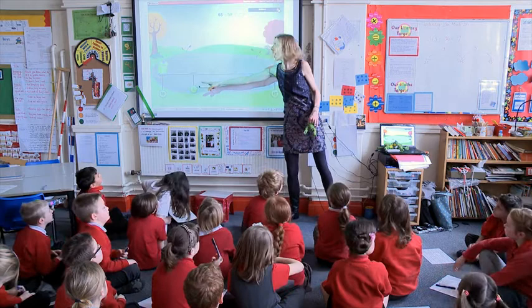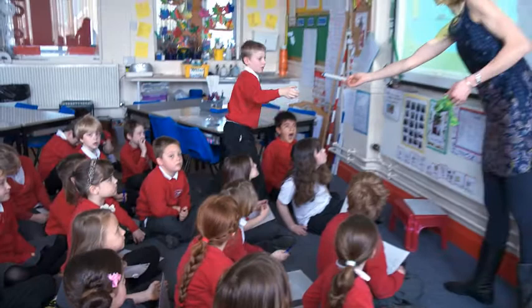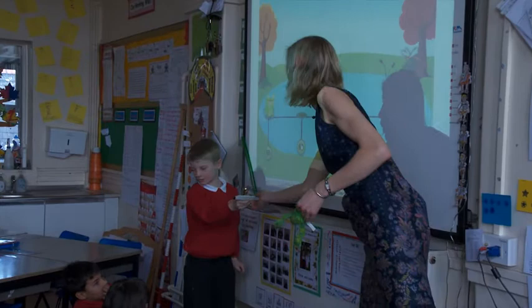Where's Frog going to jump to first then? What's my next multiple of 10 after 58? Harvey? 60. Come and check, see if you're right. Has Frog hopped to 60? Yes, very good.